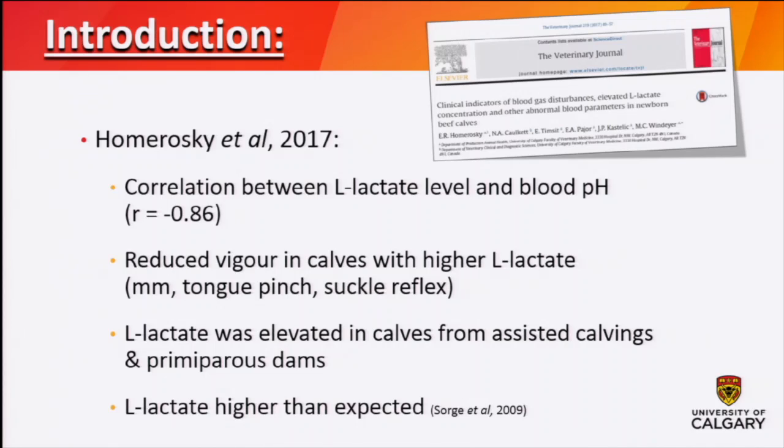Calves with an abnormal mucous membrane color — not normal pink, but blue, bright red, or purple — had higher L-lactate, though it wasn't associated with blood pH. We also found that L-lactate was related to assisted calvings as well as calves born to primiparous dams or heifers. We were a little bit surprised at how high the lactate levels were in some of these calves — some were quite high — and that made us question why that might be.